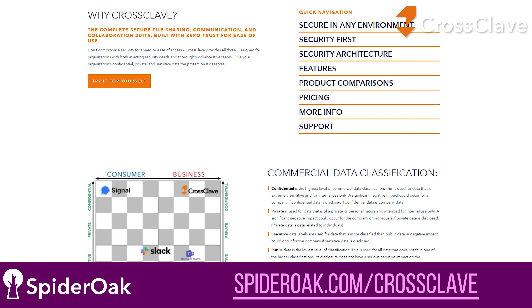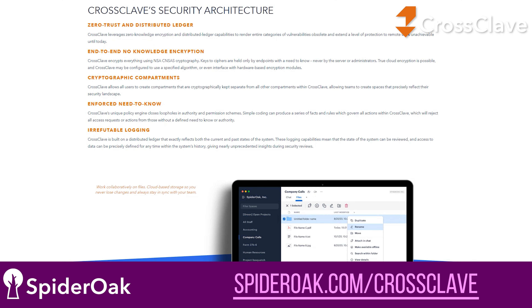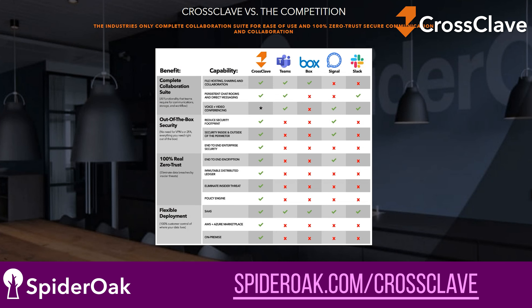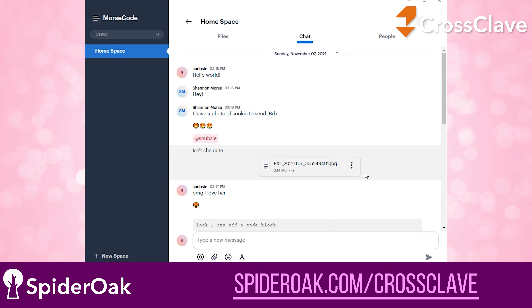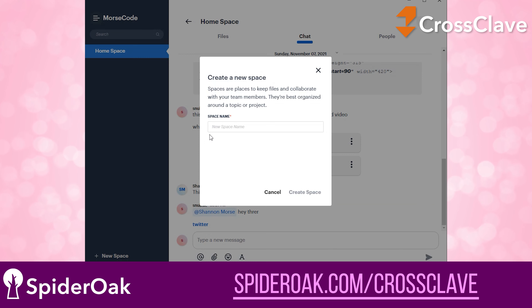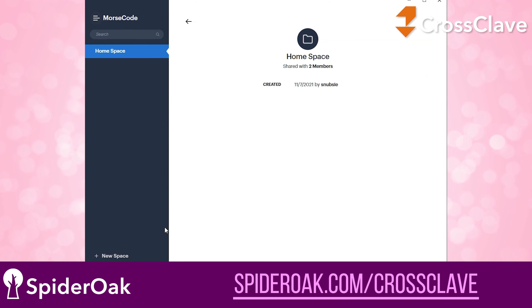Whether you're collaborating with team members for your business or chatting with the people that matter most to you — if you're at home or at work — you need a solution that you can trust. With CrossClave from SpiderOak, your data comes first with an uncompromised focus on security and privacy. That means whether you're chatting with friends and family via text, sharing files with team members, calling somebody in another country, or making video calls to celebrate the holidays. Everything is encrypted before it leaves your device, so not even CrossClave can see what you're doing, unlike other file storage and sharing tools on the market.